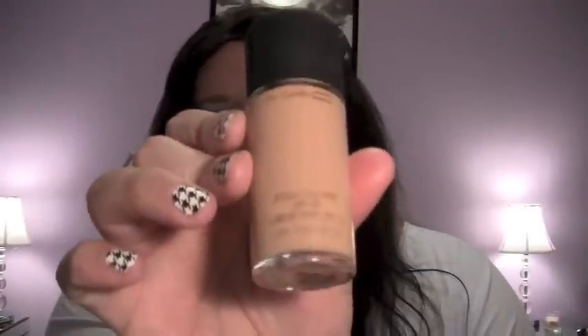Now these MAC Studio Fix Fluid foundations — I was obsessed with them and I finally finished them. This one is in the shade NC42. They look full but the product sticks to the sides of the glass bottle — trust me, they're empty. Would I repurchase them? Honestly yes, but I'm not going to rush out because there are drugstore foundations I like better, so maybe one day.